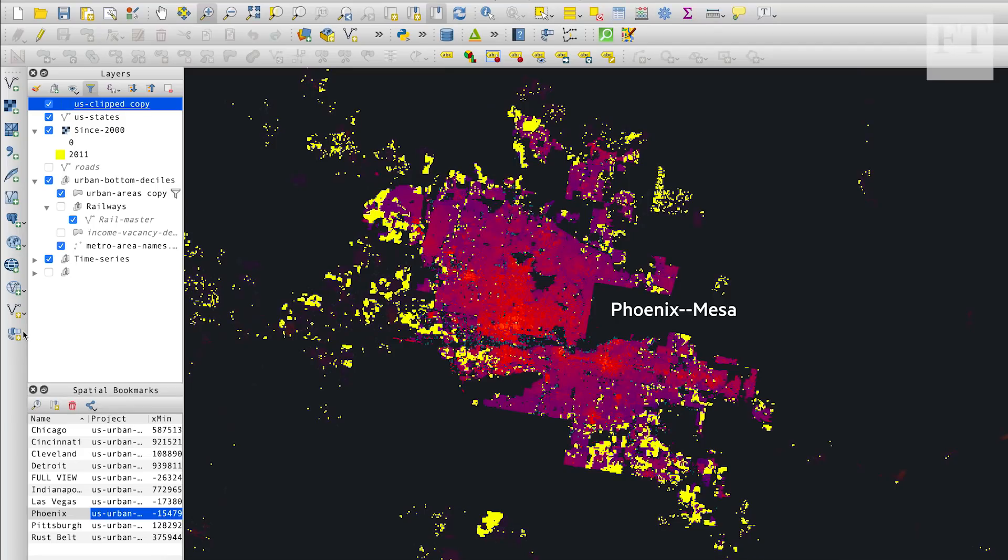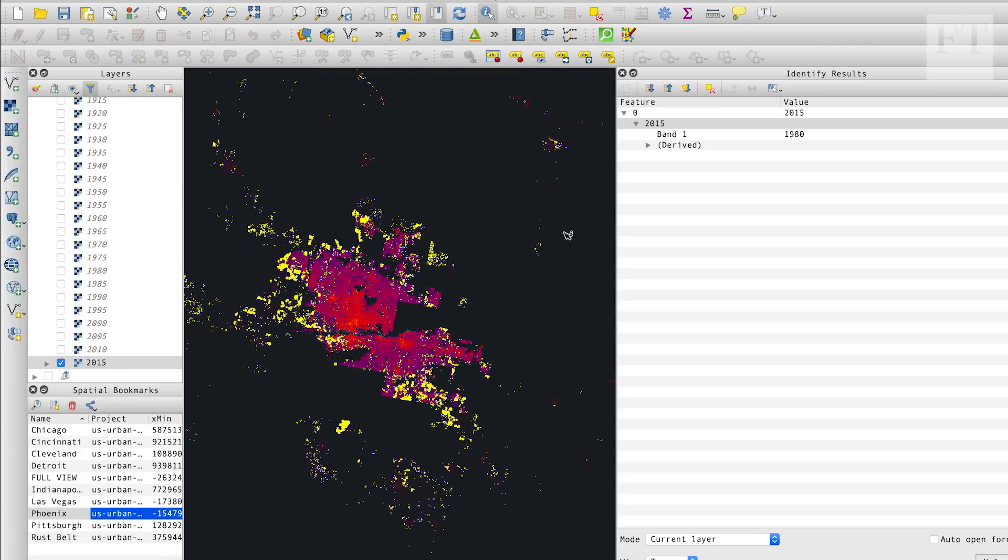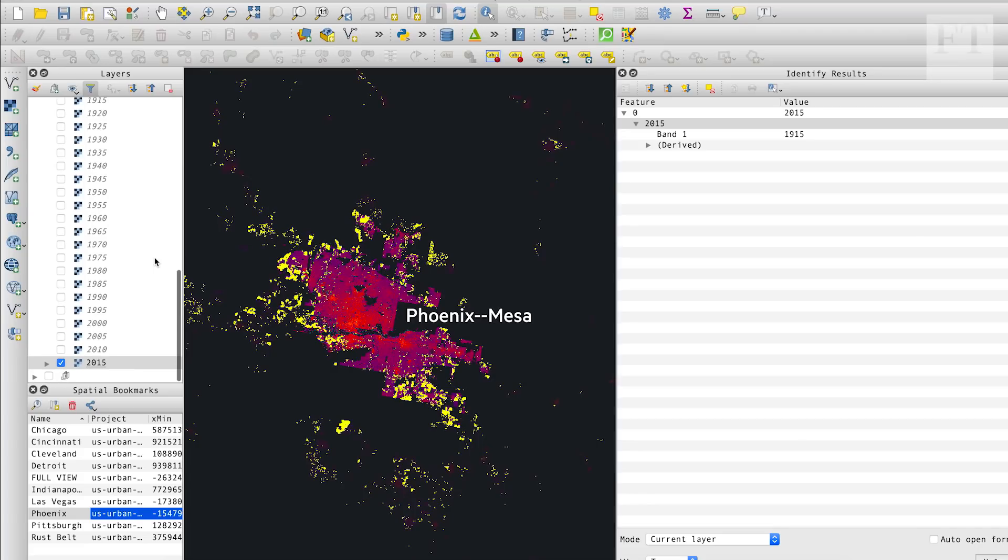There's data linked behind this map — that's what the software is doing, using data to draw the maps. We can use the inspector tool: when you click anywhere on the map, it tells you what data is behind that point. Go to the exact layer and it will tell you what year that location was first developed. This data set works in five-year age bands, so it's not granular to the day or month — it's every five years.